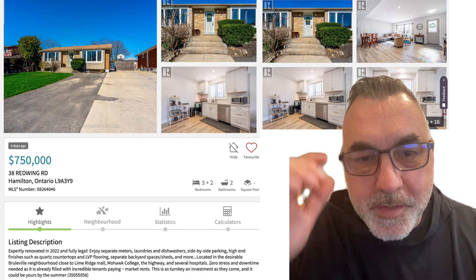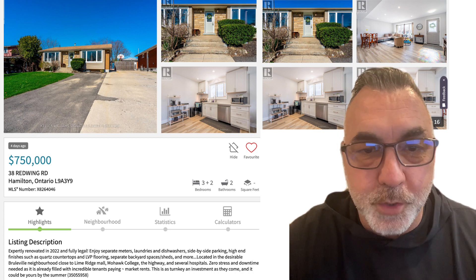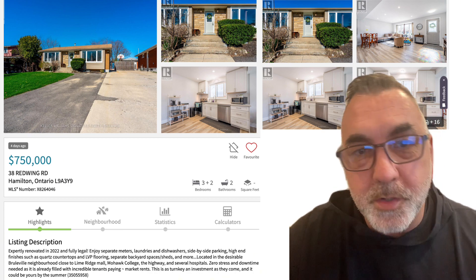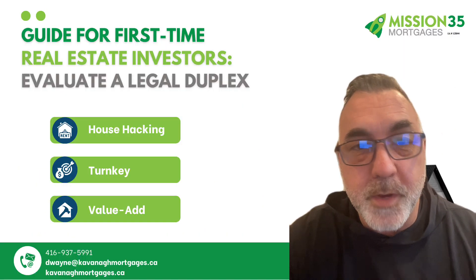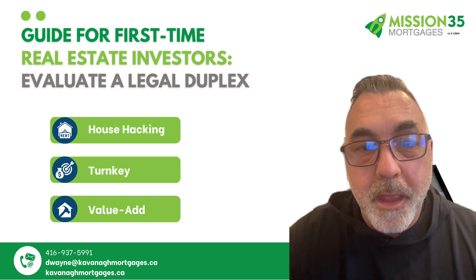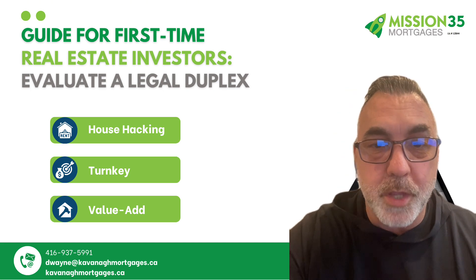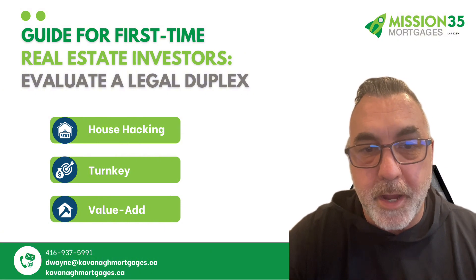Hey everyone, if you're thinking about getting into real estate investing and maybe you're looking at a legal duplex, stick around, this video is going to be for you. These legal duplexes are properties that are split into two separate units and they can be a smart investment. In this video, I'm going to talk about three common strategies to get you started: house hacking, turnkey, and value add. Then I'll walk you through a step-by-step on how to evaluate things to consider, and at the end I'll show you how to use my mortgage app to run the numbers.